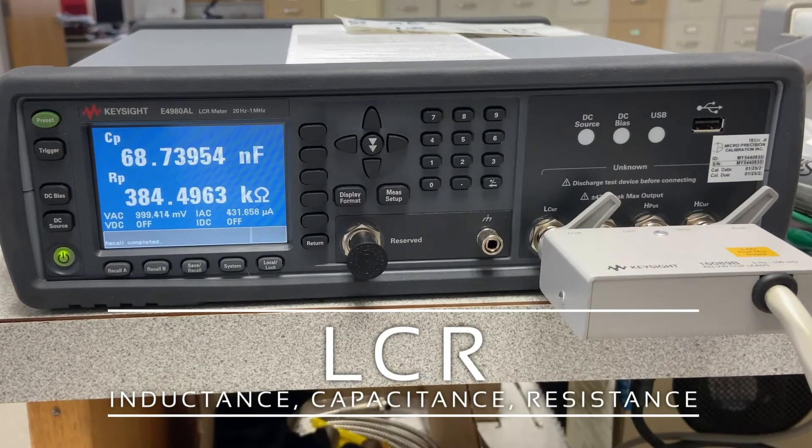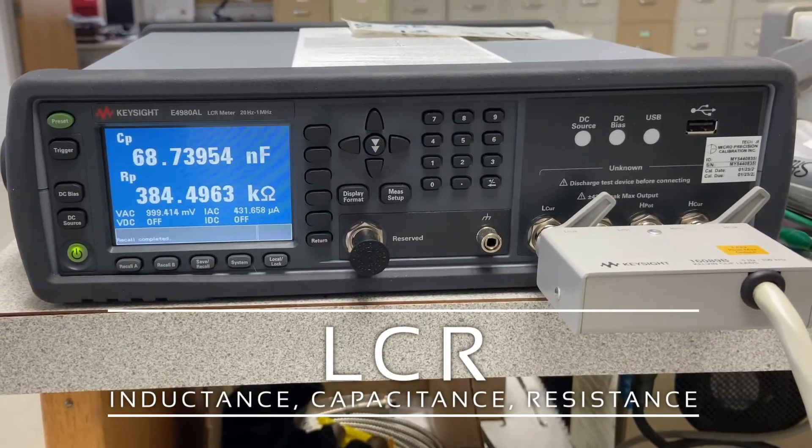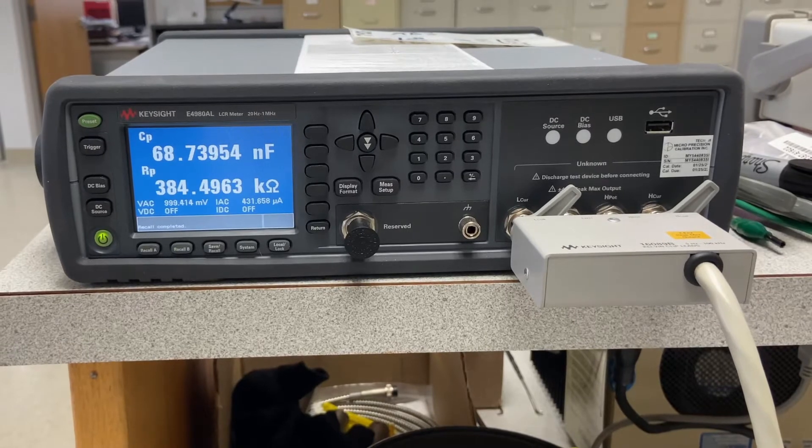An LCR meter is one of our more basic pieces of electrical test equipment, whether it's inductance, capacitance, or resistance. These measurements are routinely performed both in process and at final testing.